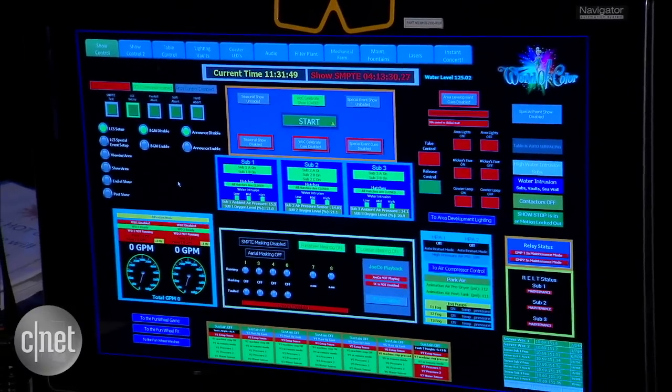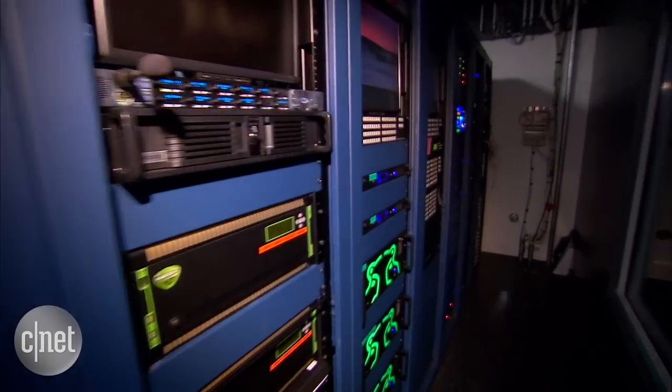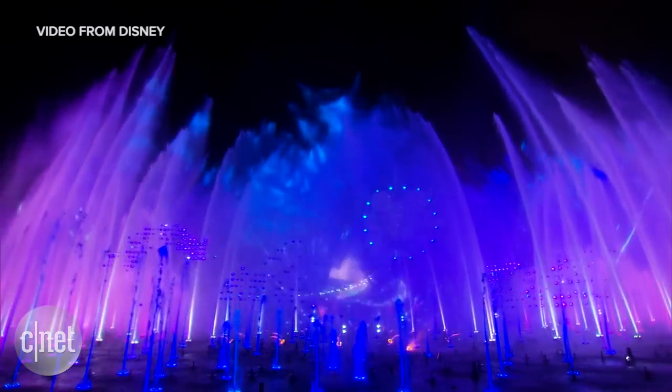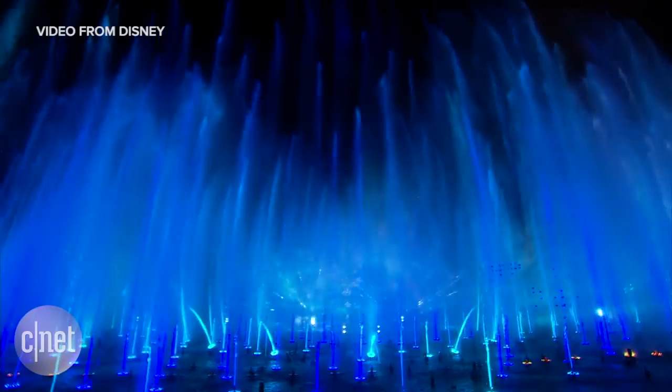There are a lot of blinking lights here. How complex really is this? Every time someone sees a show, how many things are working together at once? We're working with multiple thousands of pieces of equipment. We have over 1,100 fountains alone, and each fountain has 40-some odd control points on it alone.